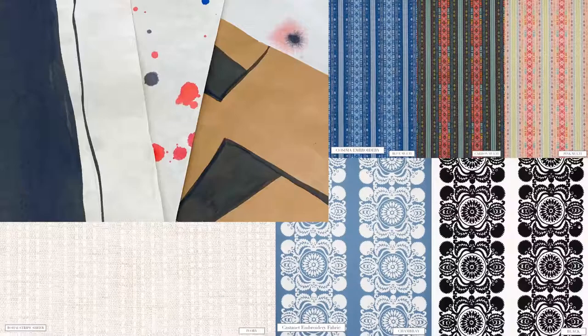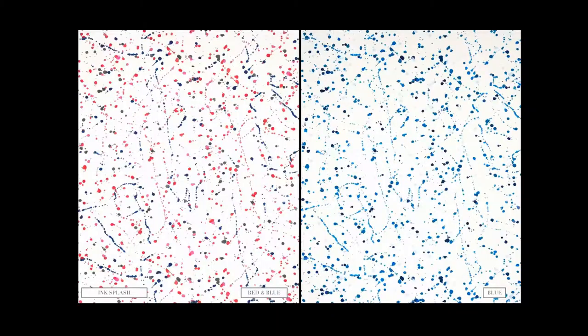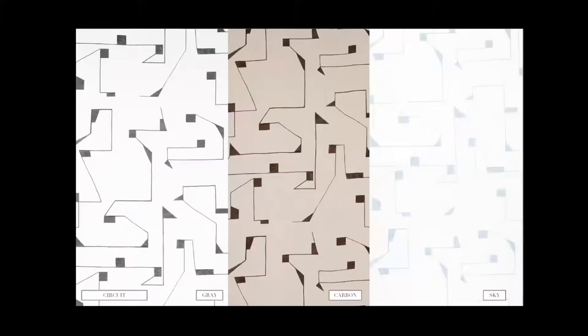Hi everybody and welcome to Schumacher's Spring Press Preview and PFM Spring Press Preview. We're going to be presenting our new rug designs today as well as our fabulous new wall coverings and fabrics and trims, and we have some very special guests with us today.